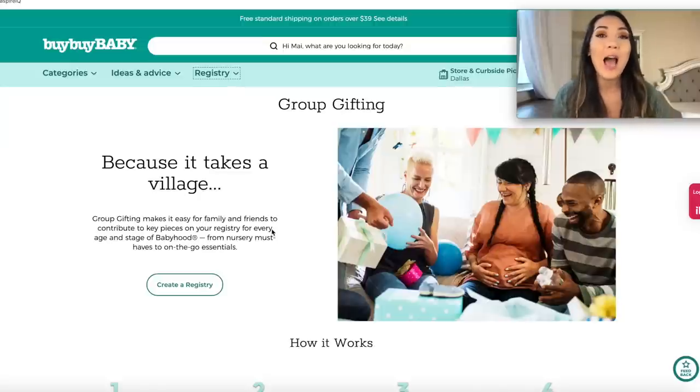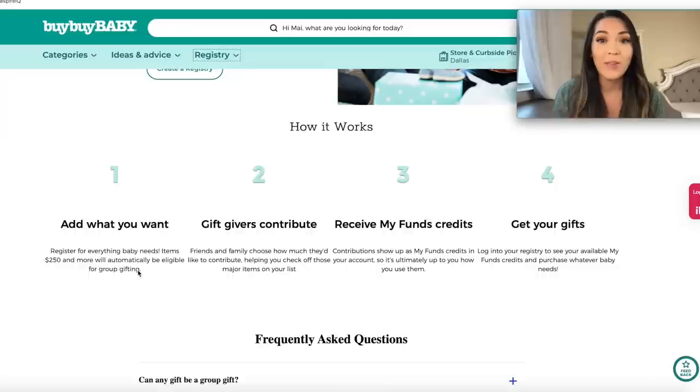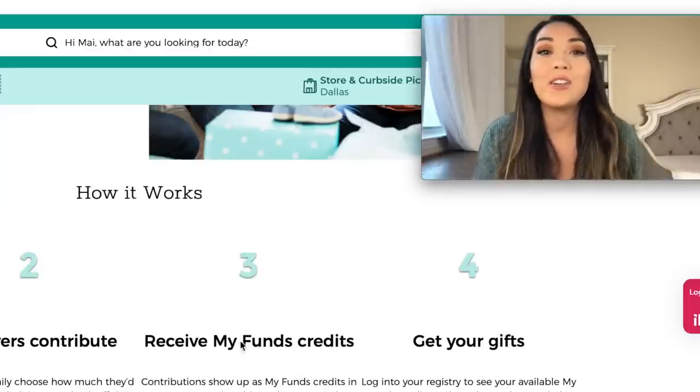The next pro of a Bye Bye Baby registry is they offer group gifting. Multiple people can join in and gift you a specific item — really, you receive fund credits, so you're basically being gifted a gift card which you can use to buy whatever you want on your registry. I always felt guilty personally registering for really expensive things because group gifting wasn't an option online, but now that it is, you can add your splurge items to your registry without feeling like you're asking people to spend exorbitant amounts of money on you.